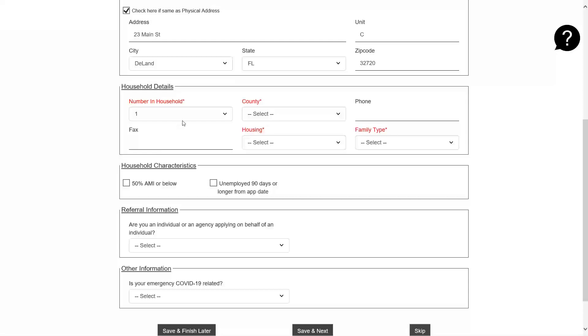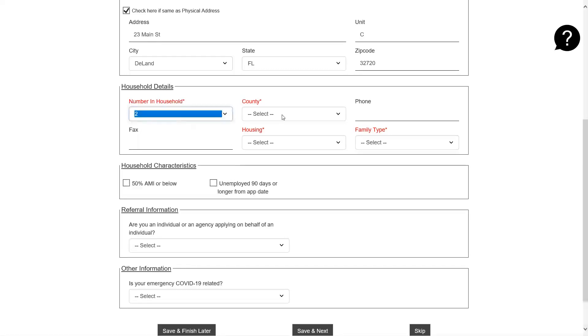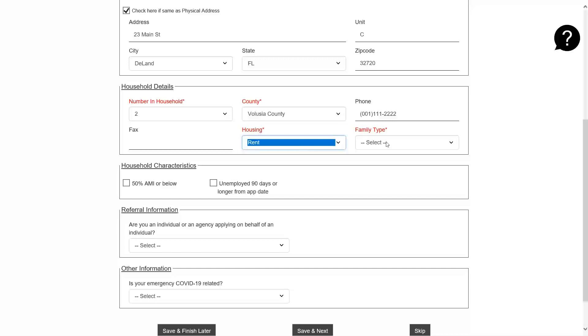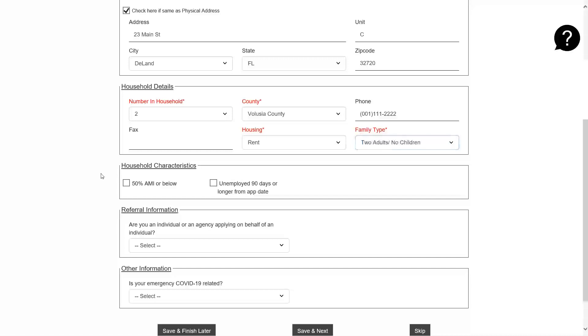For household details, please select the number of people in your household. For demonstration purposes, we will use a two-member household. The county must be Volusia. Please put in a working telephone number, select the type of housing you reside in, and the family type that best resembles your household composition. Under household characteristics, if your household is at 50% of area median income or below, please click this box. If not, you may leave it unchecked.